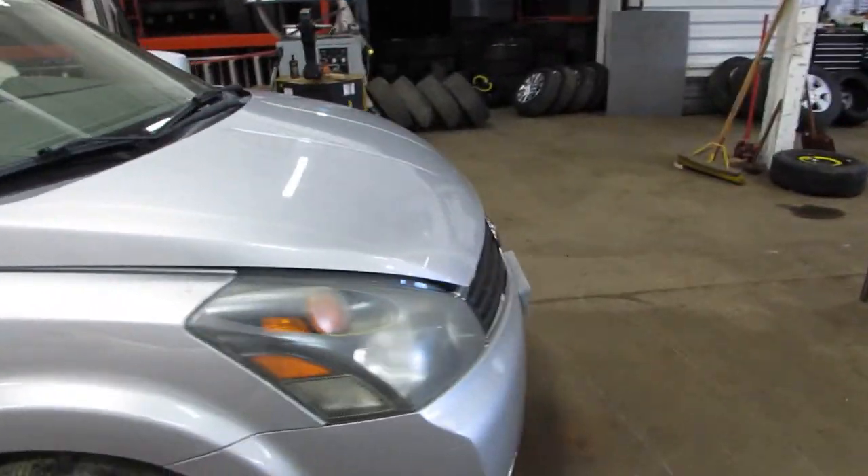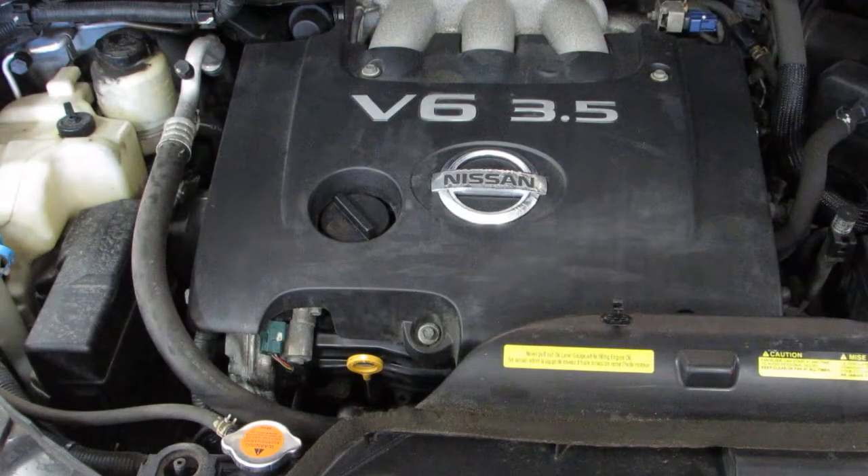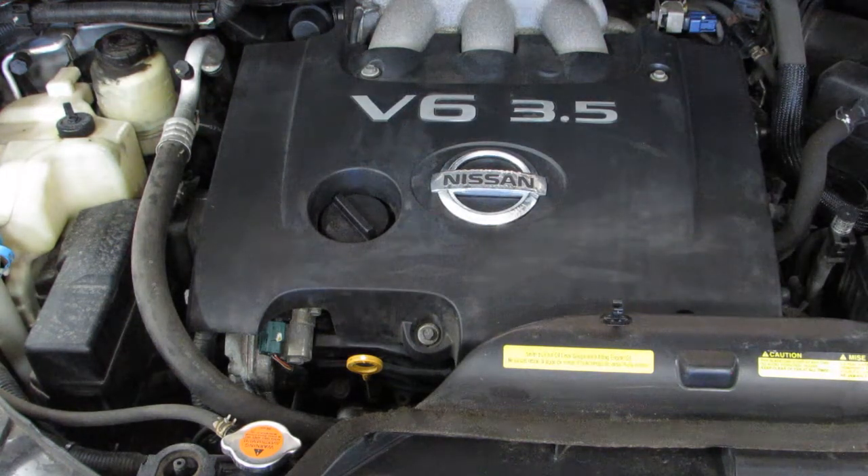In just a second I will start this up for you. Now starting stock number 170-170. You're going to hear this car does not have an exhaust on it, but it runs great.